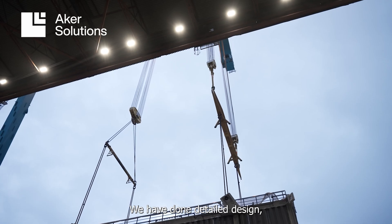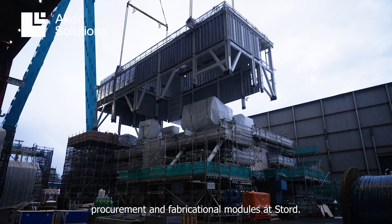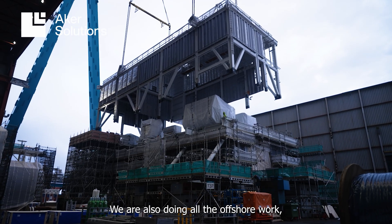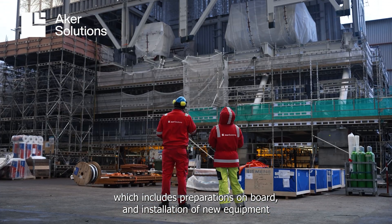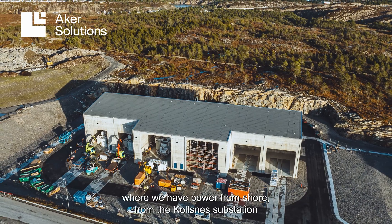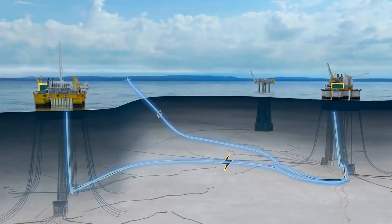We have done detailed design, procurement and fabrication of modules at Stoet. We are also doing all the offshore work which includes preparations on board and installation of new equipment, where we have power from shore from the Kolsnes substation to Troll B and from there to Troll C.